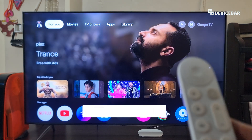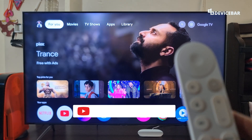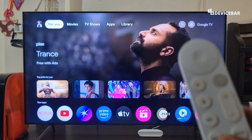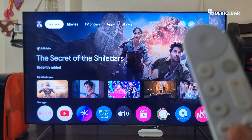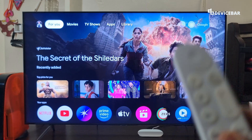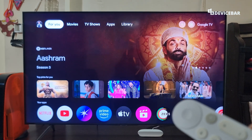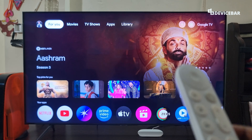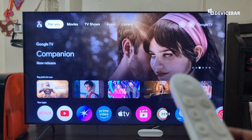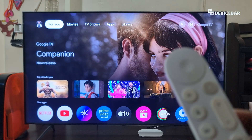Hello everyone, I hope you are doing great. This is Pradeep Kumar from Device Bar. In this video we will see some of the best and simple Google Assistant voice commands that we can use on our Google TV. We are using the Google TV Streamer 4K device, but this could be applicable on other common Google TV or even Android TV devices. So let's check it out.